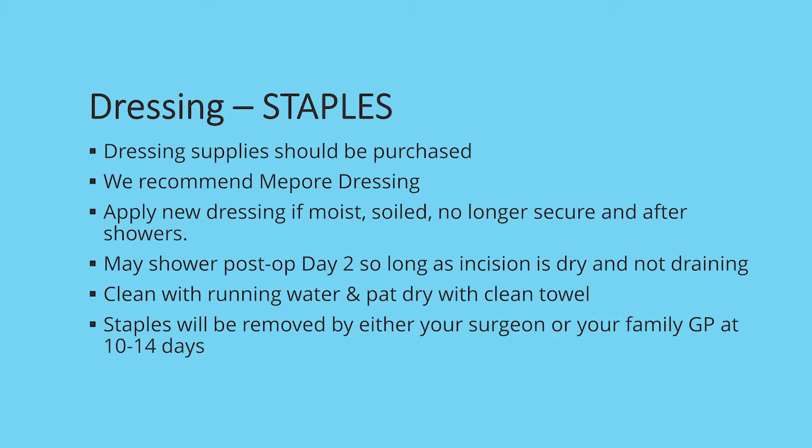You can shower post-op day two, so long as the incision is dry and not draining. In the shower, let water and soap wash over top of the incision. Once you get out, pat dry with a clean towel and then let the skin air dry before replacing it with a new strip dressing. Your staples will be removed by either your surgeon, your family doctor, or your physiotherapist within the next 10 to 14 days, and this appointment will be organized for you prior to your discharge from hospital.